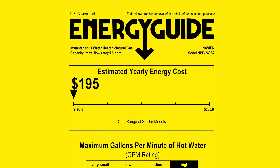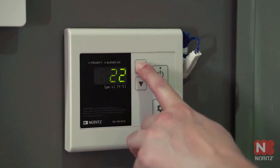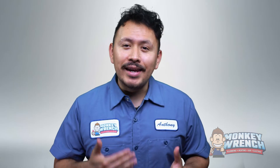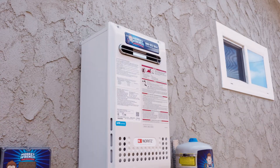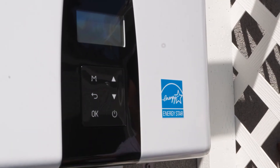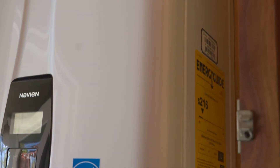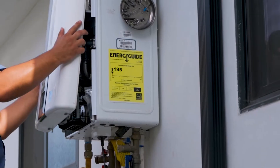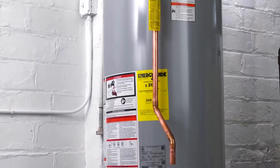The energy rating of tankless and conventional water heaters plays a role in determining the energy cost of operating your water heater. A brand new conventional water heater can have a higher uniform energy factor rating than entry-level tankless water heaters. Still, tankless water heaters tend to have more options with high UEF ratings, which can translate to energy savings. When deciding between tankless or conventional water heaters, it's essential to pay attention to the energy guide label to see which option offers the best annual energy savings.